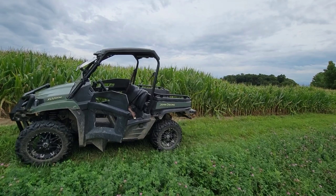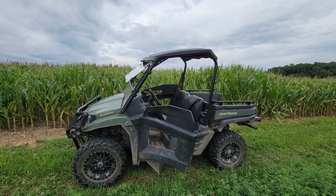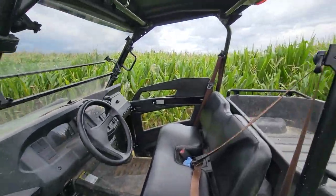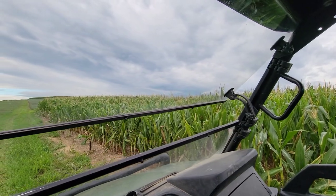We want to pick fresh tomatoes out of the garden tonight — they're considered organic as far as I care, no chemicals. It just looks like another storm coming in there.